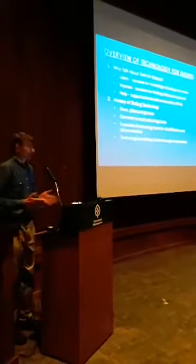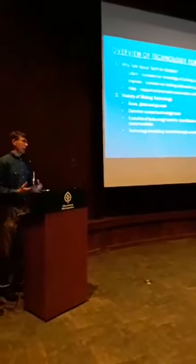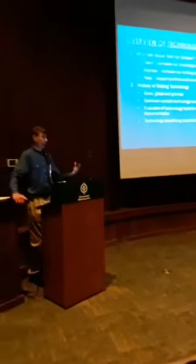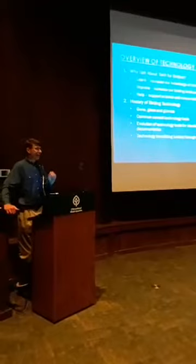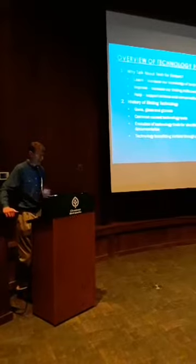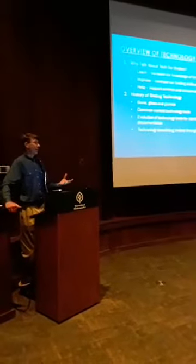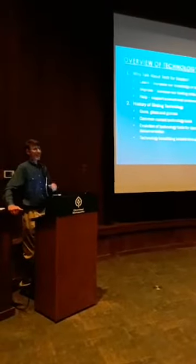So why do we even talk about tech for birders? The first two reasons are what I imagine you're here for tonight - to learn and improve your understanding and skills using these tools. Our idea is that we can share this information so you can learn and improve, enhancing the experience - whether you call that joy or satisfaction. And of course, we think there's a lot of help we can provide through citizen science and conservation efforts.